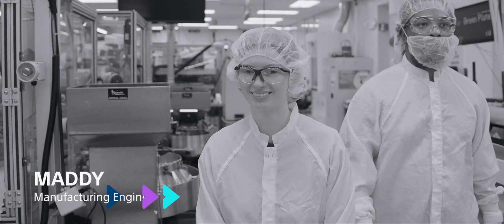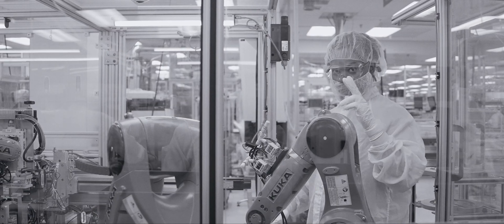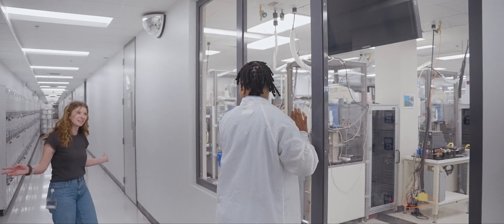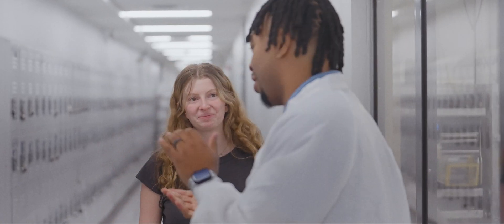Today we're meeting Maddie — she's a manufacturing engineer, and guess what? She works for robots. I don't even need to explain anything more because we're about to play with some robots. Come on, let's go meet Maddie!